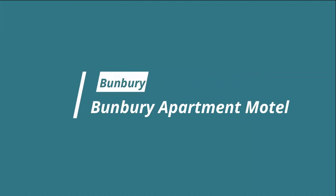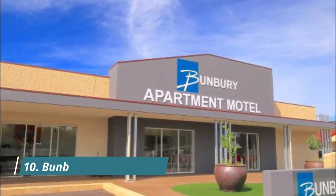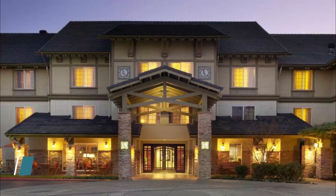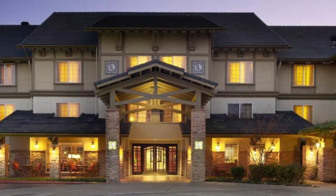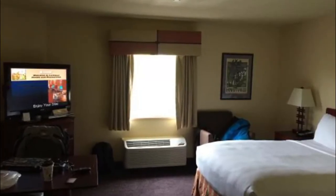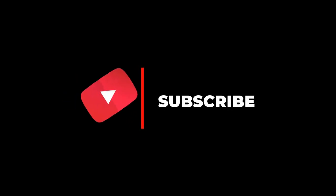Number ten: Bunbury Apartment Motel. Set in Bunbury, 1.8 kilometers from Bunbury Beach and 2.5 kilometers from Bunbury Entertainment Center, Bunbury Apartment Motel offers accommodation with free wi-fi, air conditioning, a restaurant, and an outdoor area. A guest noted: "Great service, comfortable bed — our stays are always great." If you enjoyed this video, please subscribe to our channel for more.